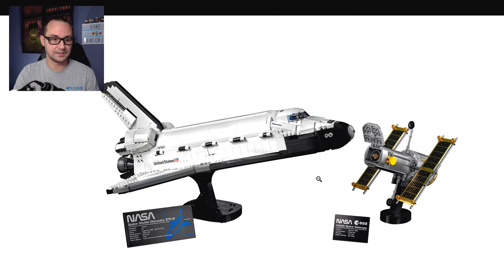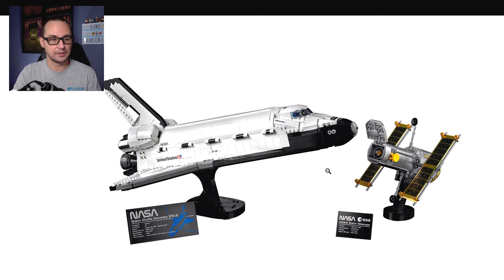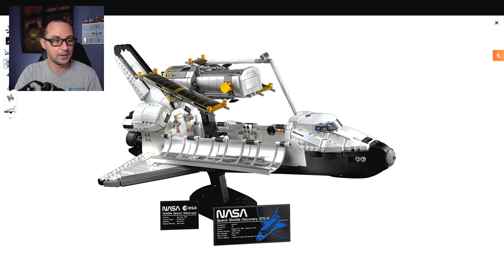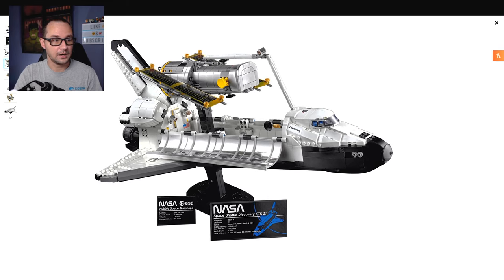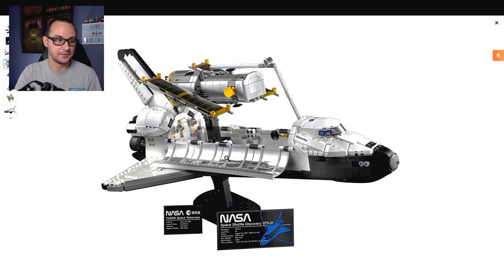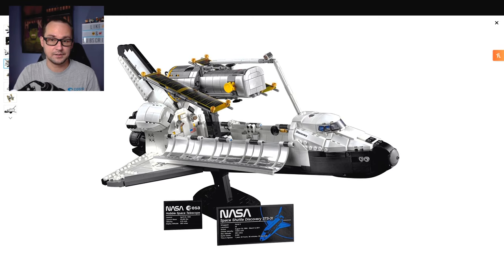The great thing about this is we get multiple display options. Two stands — actually three, because there is a third stand for the Hubble Telescope that you can use to display it in the actual cargo bay. There's a stand for the shuttle, a stand for the Hubble Telescope, and two plaques displaying the Hubble Telescope and the Space Shuttle Discovery STS-31. You get extra bricks to create a pole where the robotic arm is actually installing the Hubble Telescope in orbit. I think many people will use that one just to save space on the shelf, and it's gonna look great.